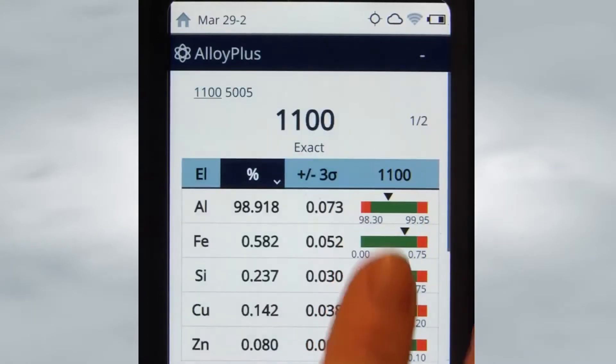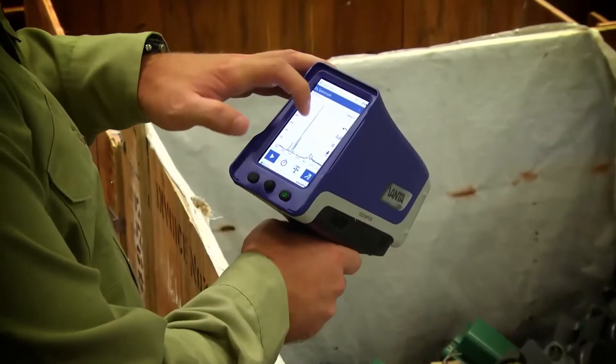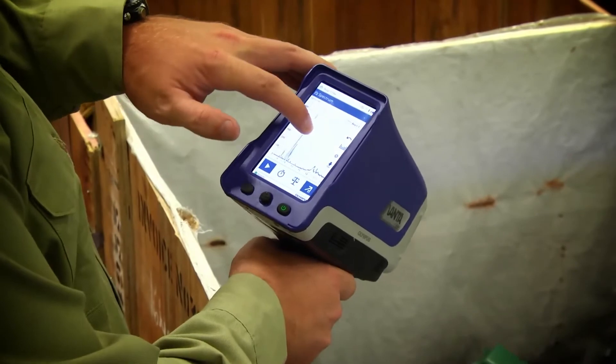Over the course of the last six years since the Delta came out, technology has moved forward a long way. Think about your cell phones — they can do a lot more now than they used to, and we wanted to take advantage of that kind of technology. We wanted to build a user interface which was simple, which was intuitive, which was elegant.